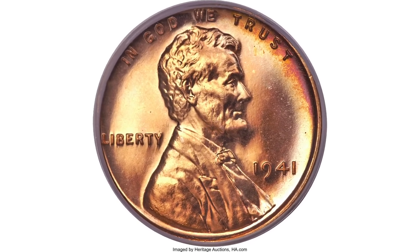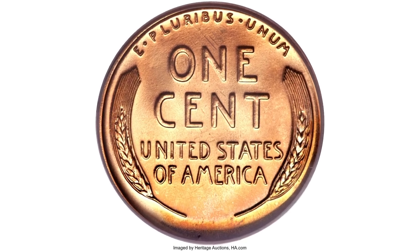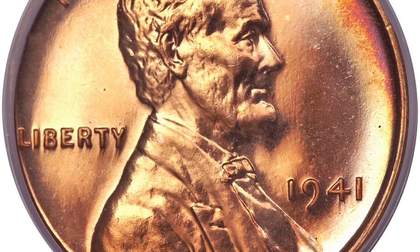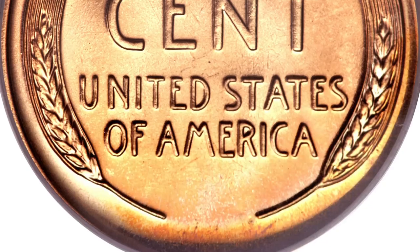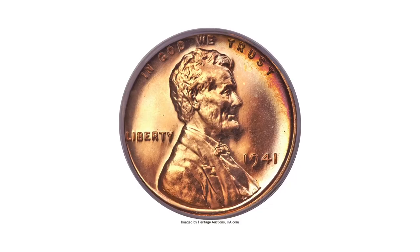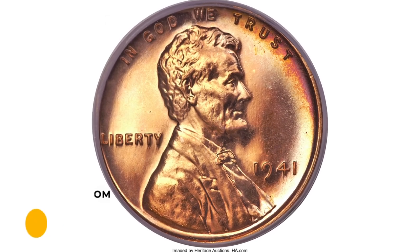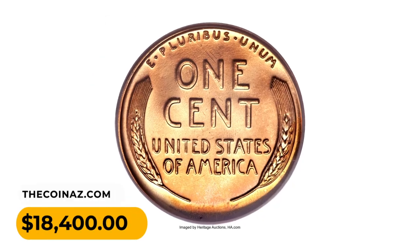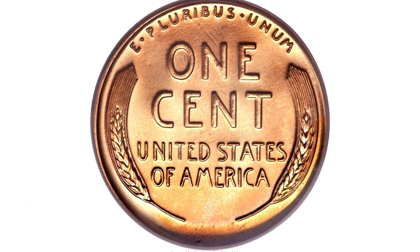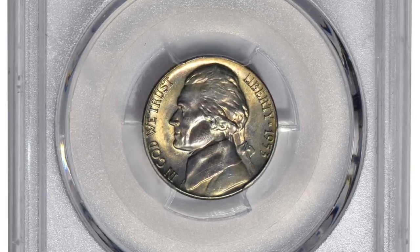The strike is bold and the eye appeal is as impressive as the preservation. The 1941 proof cents were produced to the extent of only 21,100 pieces, at a time when collectors could order their favorite denominations from the mint individually. This praiseworthy superb gem red coin is certified in a green label holder and it ended up selling for $18,400 at Heritage Auctions.